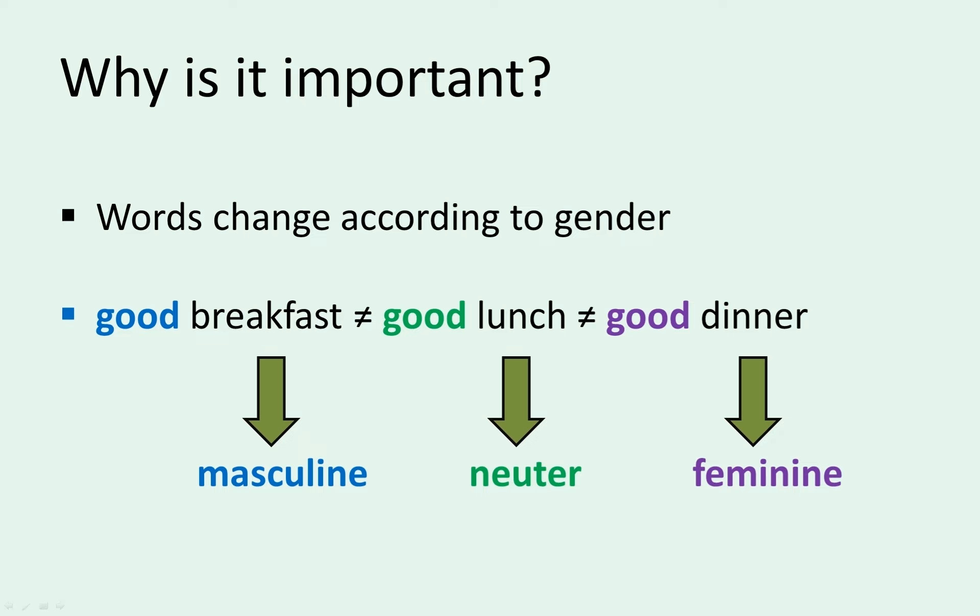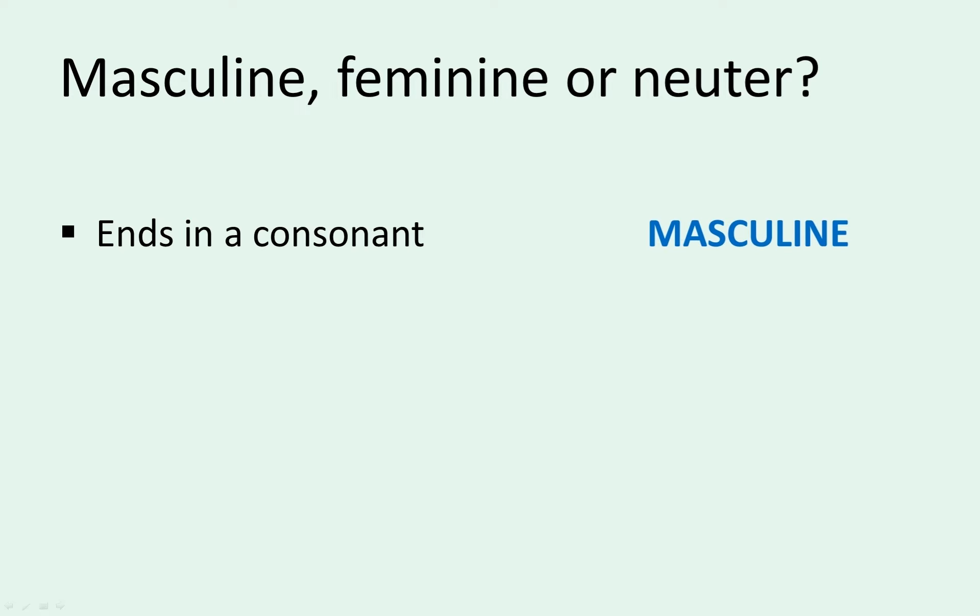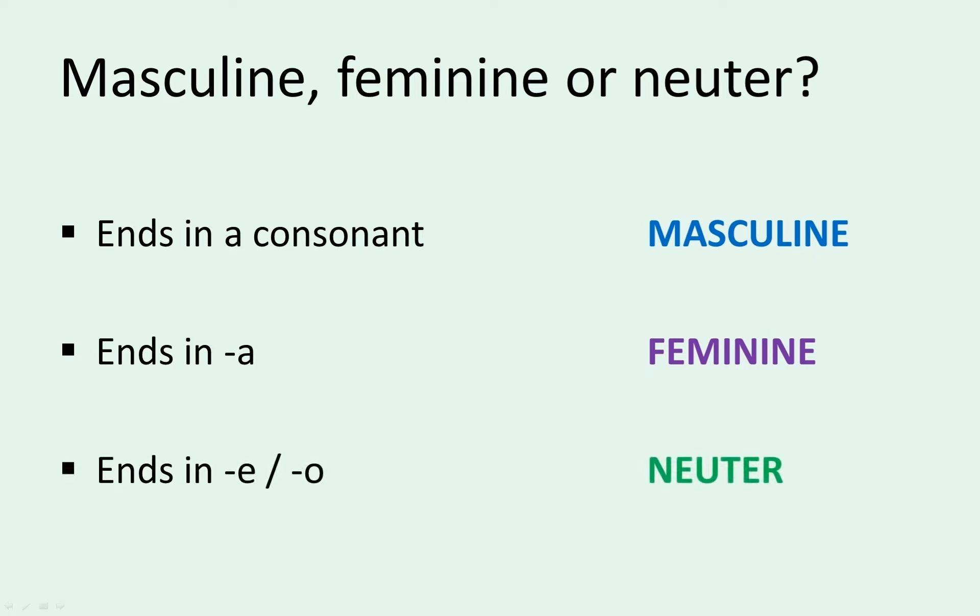So how do we know the gender of a noun in order to use the correct form of an adjective or pronoun? Keep in mind there are always exceptions, but in general, follow these rules. If a noun ends in a consonant, it's masculine. If it ends in A, it's feminine. And if it ends in E or O, it's neuter.